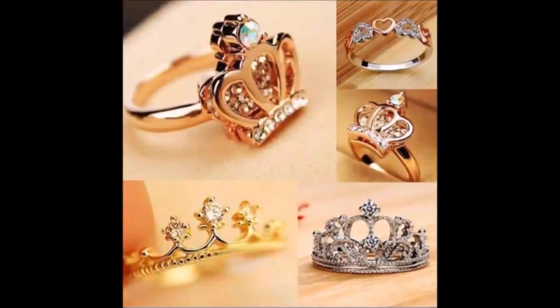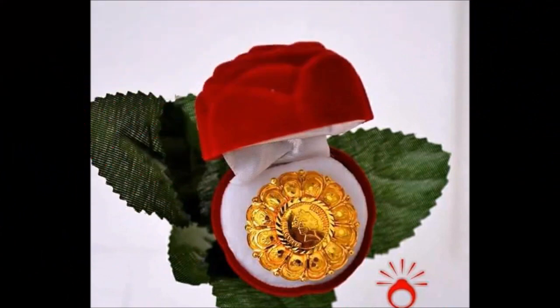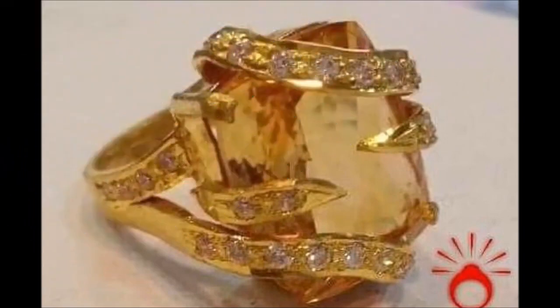One more thing I would like to mention: this video is not a sponsored video. Today Fashion is not at all responsible for the buying or selling of any items shown in this video. This video is just for viewing purposes only — please remember that.